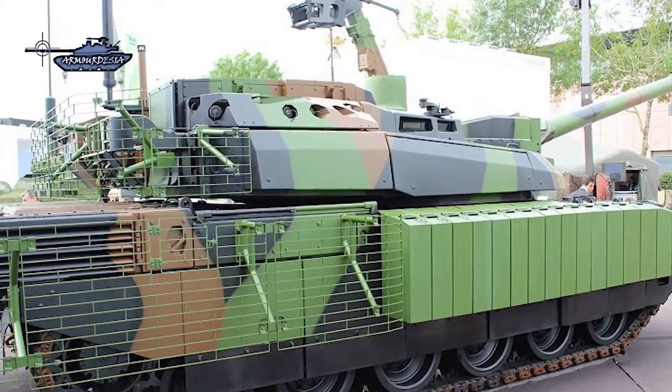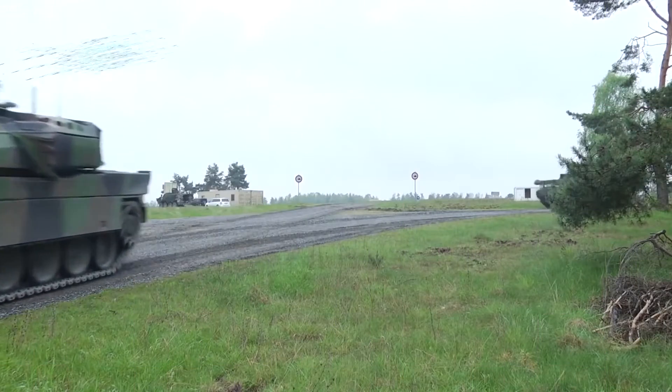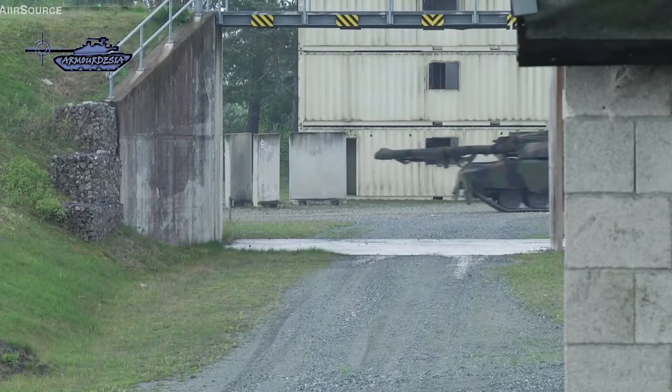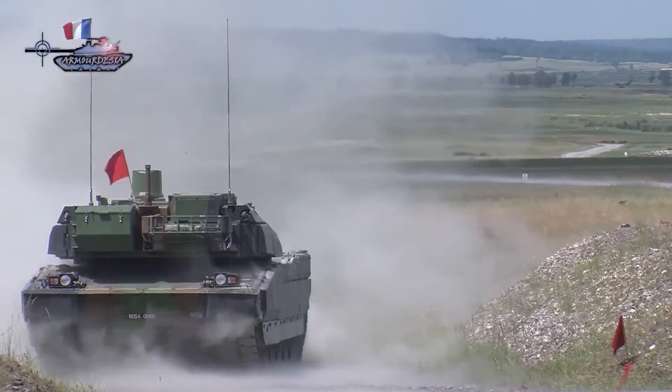According to military sources, the first two prototypes are planned to be completed in 2018, and the remaining 198 MBTs will be upgraded from 2020 through to 2028. The upgraded Leclerc MBT will have more firepower and protection.